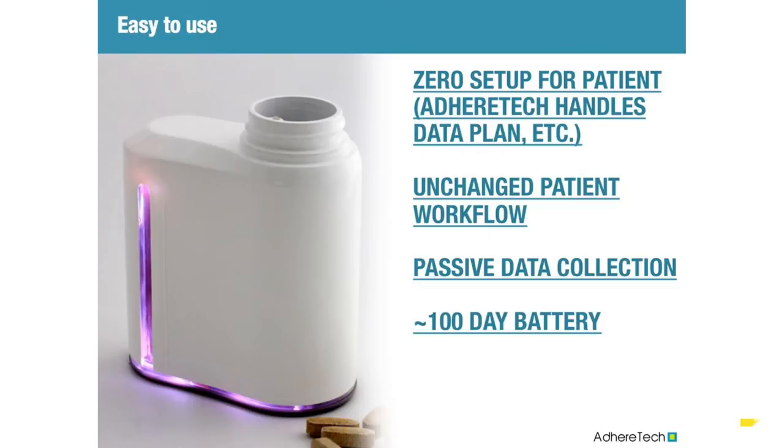Yes, cellular technology makes the product COGS a little more expensive, but it means when the patient gets their meds in that bottle, it's just working. They don't have to do anything different. It's completely passive. There are no new workflows required - we just monitor this all automatically and only intervene if necessary. The battery also lasts 100 days. The battery in the bottle is the same battery that's in a cell phone, and basically all the components in our bottle mimic a cell phone pretty closely.